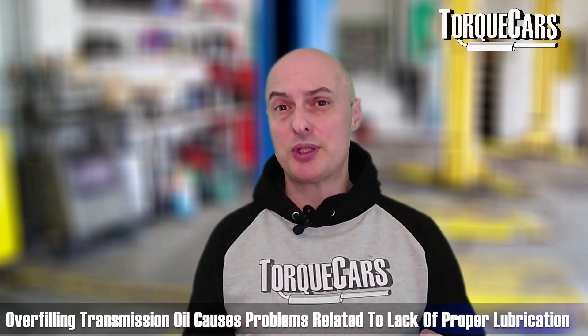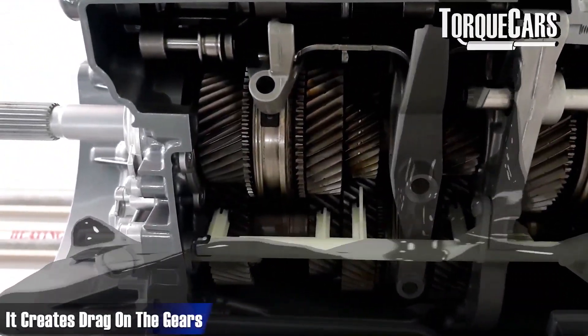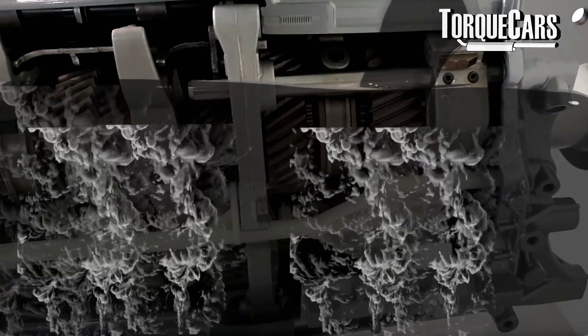That seal leakage can result in low transmission oil, so actually overfilling your transmission oil can lead to a problem in the future where the transmission oil is too low and you're not getting the lubrication — just because the overfill caused those leaks to happen within the transmission system. Another issue is that it creates drag on the gears.